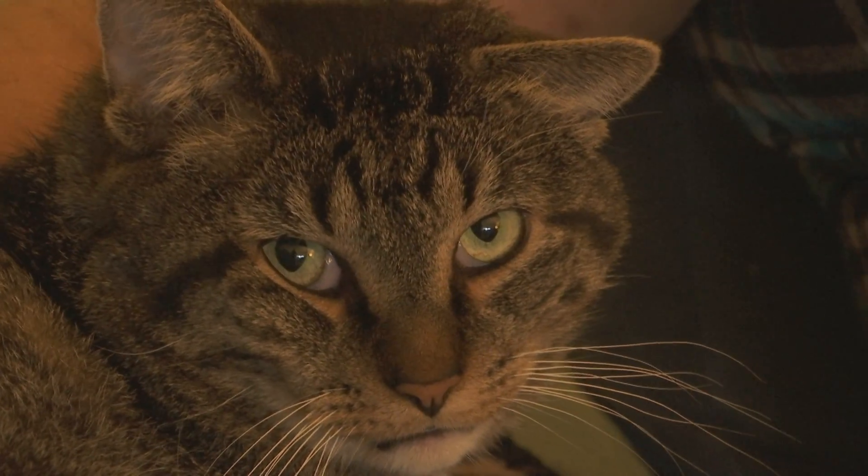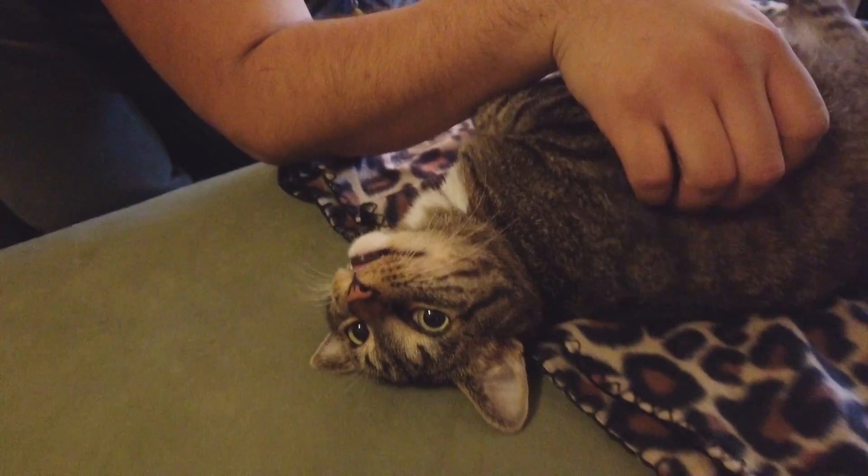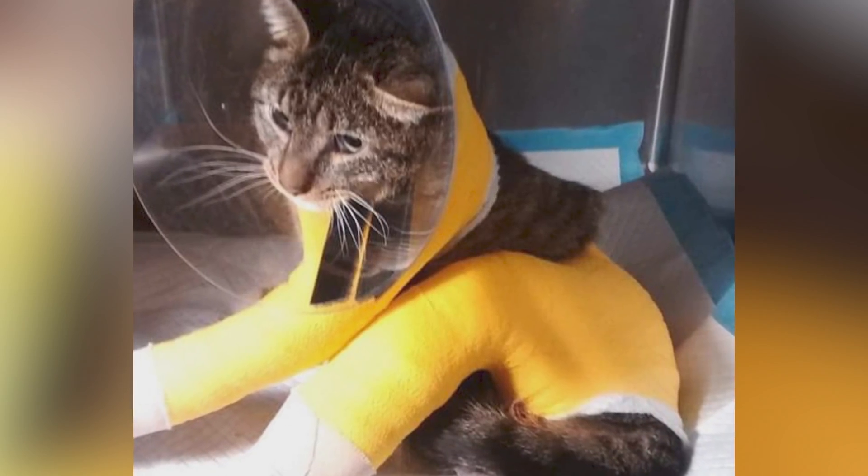The average day for Sergeant Stubbs consists of snuggles, snacks, and of course, a few catnaps. He's a kind cat who has had a rough start to his life.